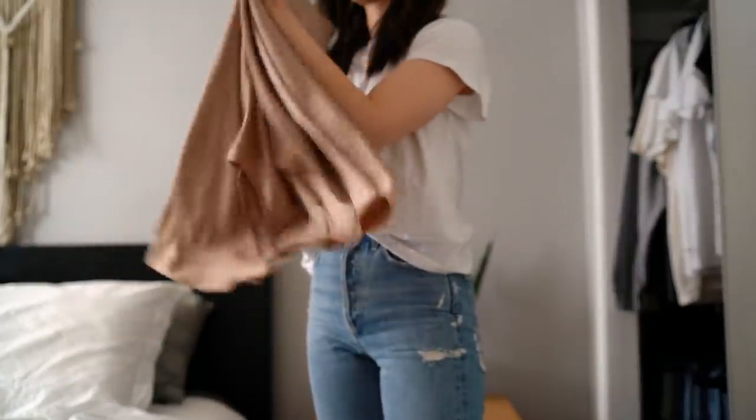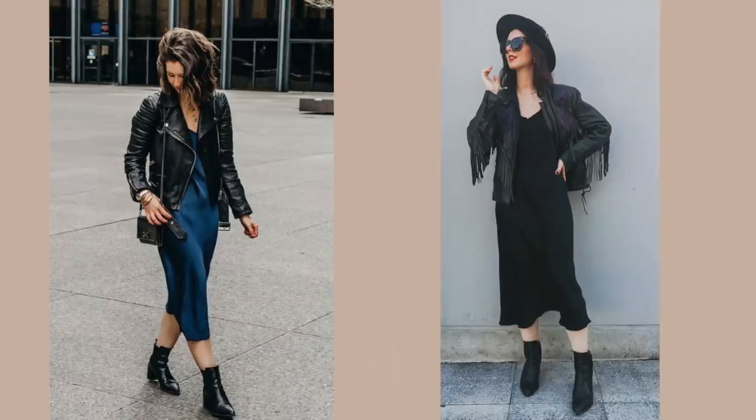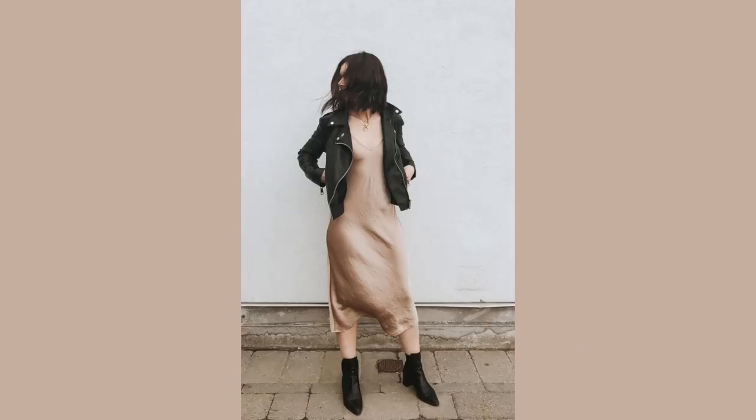The next item I no longer own — fairly recently — is dresses. I decluttered every single last one of them because I don't wear dresses. I identified them as a fantasy self item. In theory I think they're beautiful and look great on other people, but I never wear them and never feel myself in them. I fought long enough to try to incorporate dresses into my wardrobe, and it just doesn't last. So I finally decided: no room in my life for this. It becomes more of an effort rather than effortless.